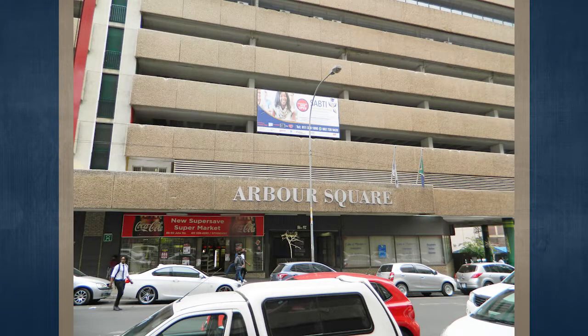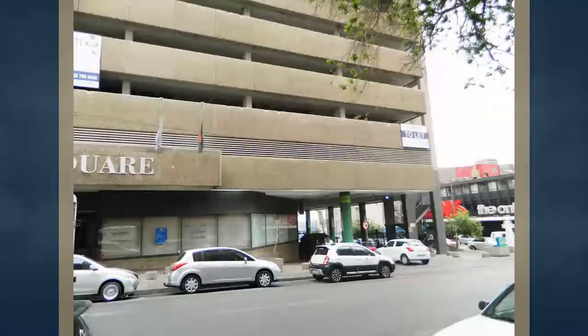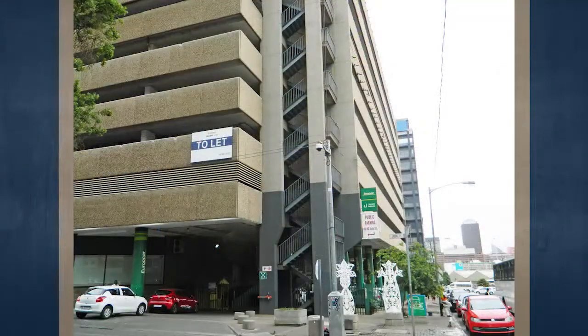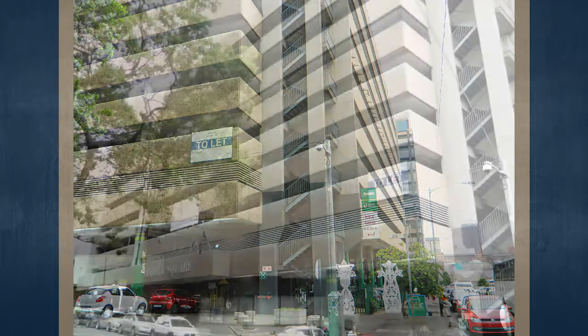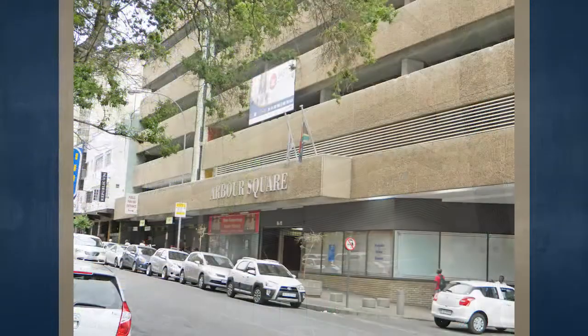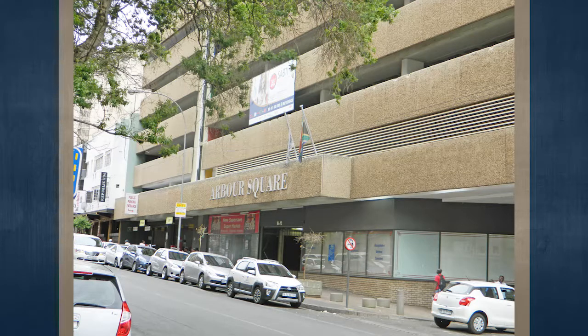This is Arbor Square, 86 Juta Street, Braamfontein, Johannesburg. Arbor Square is an eight-story building in the center of Braamfontein, just north of the Johannesburg CBD. The building comprises retail and a reception area on the ground floor, four floors of parking, and three floors of office component. Access to the seven floors is via four lifts.